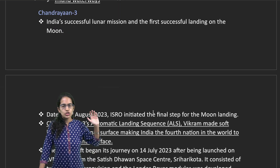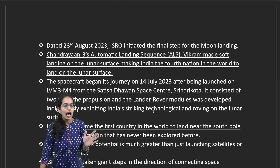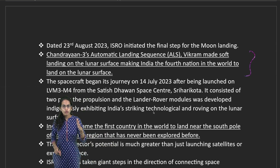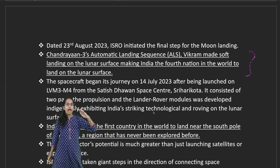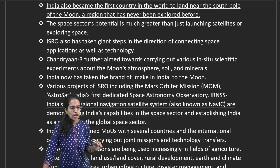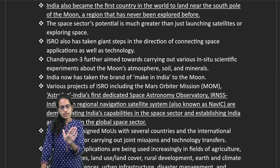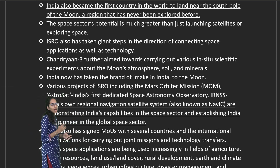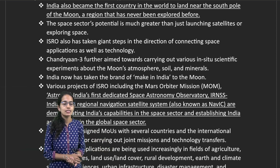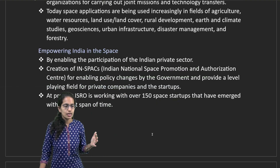Chandrayaan Mission 3 was launched successfully to the Moon. It featured an automatic landing sequence where Vikram had a soft landing on the lunar surface, and India became the first country to land on the South Pole of the Moon. Other milestones include AstroSat — India's first dedicated space observatory — the Mars Orbiter Mission, and IRNSS, India's own regional navigation satellite system, NAVIC.